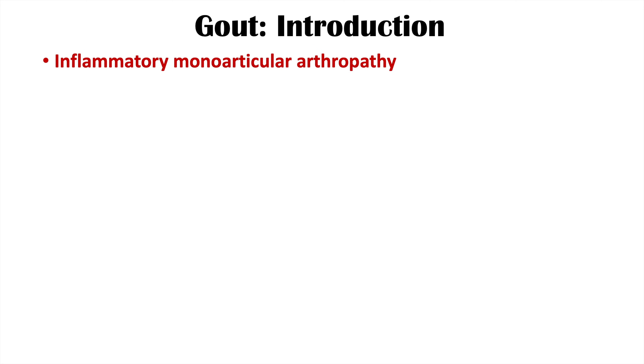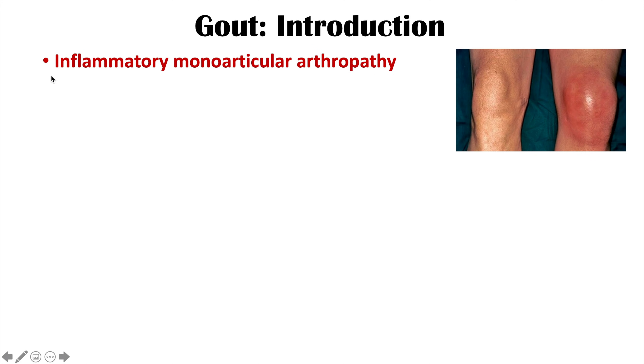But first, let's talk about what gout is. Gout is an inflammatory monoarticular arthropathy. It involves inflammation — mono means one, articular, so one joint.